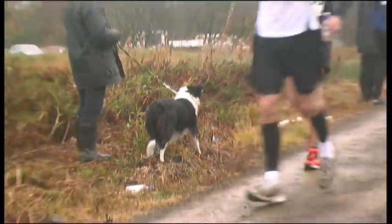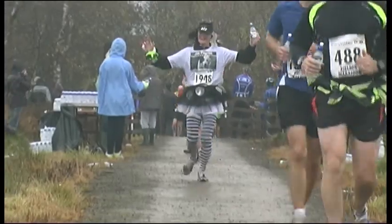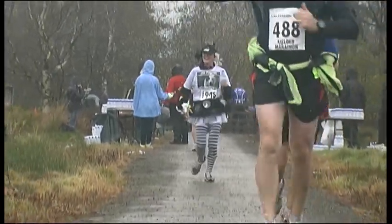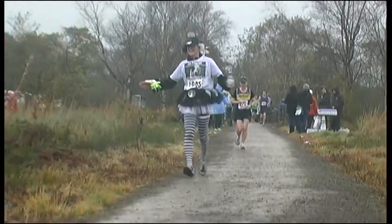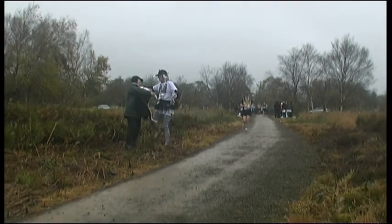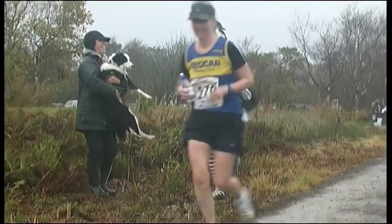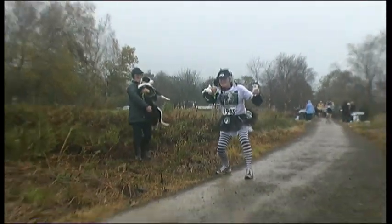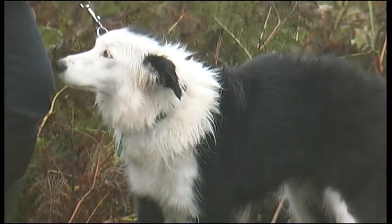Molly's looking out for a familiar pair of legs. Molly! Oh, hello! You alright, darling? It's brilliant! As Jan disappears on the final lap of the race, Molly looks longingly after her.